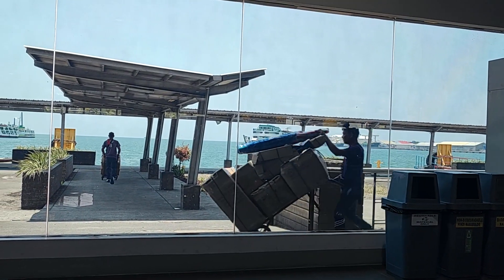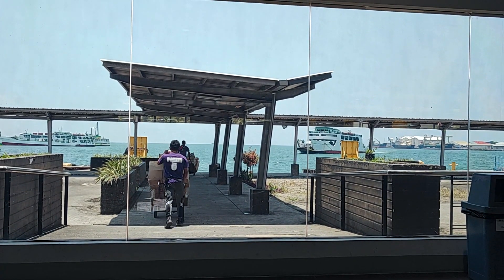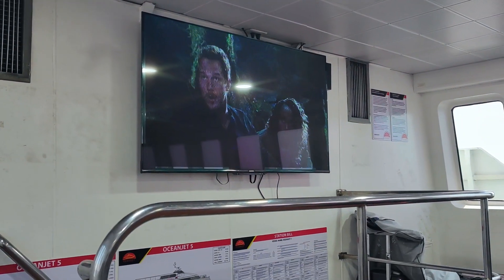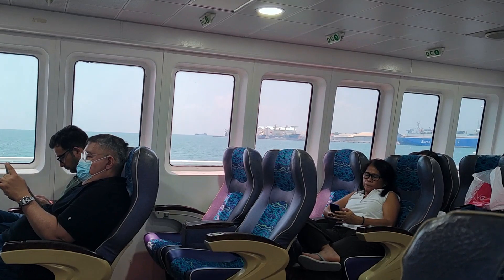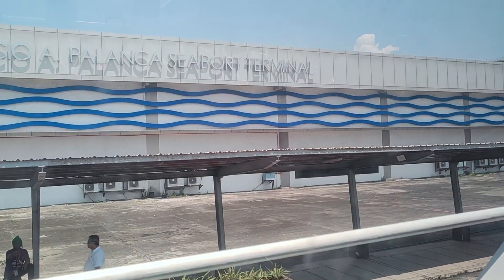The ferry is coming and the packages are going on first. I'm regretting that I bought a business seat, because the business class is on the second floor. I had to pull my big luggage upstairs and then downstairs when I got off the boat.